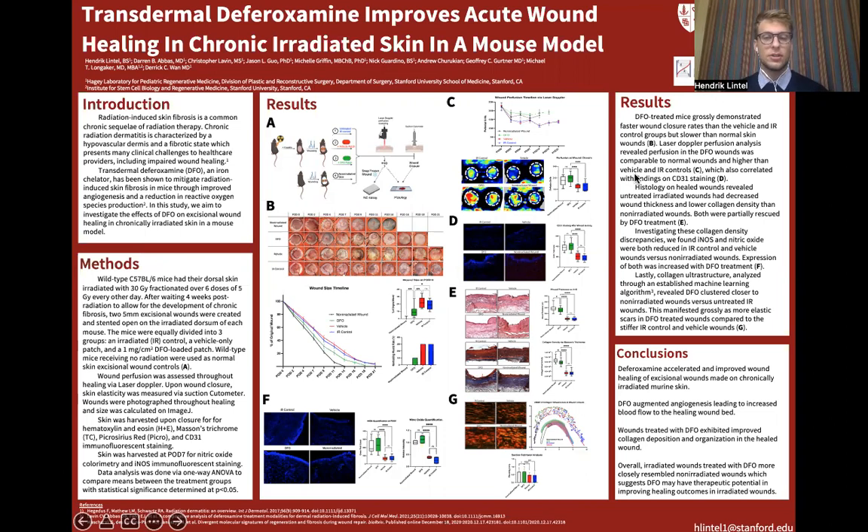Radiation is a powerful therapeutic agent often used in the treatment of cancer to prevent cancer recurrence. However, its use also comes with collateral toxicities, which most often affect the skin. Over time, ionizing radiation damage leads to a hypovascular fibrotic dermis that's poorly suited to proper wound healing.